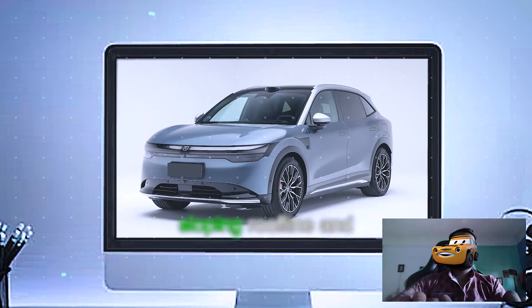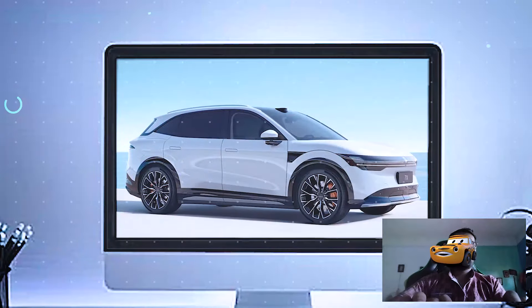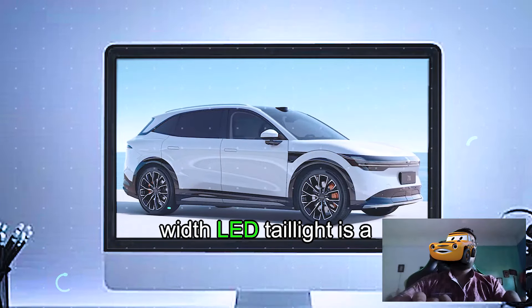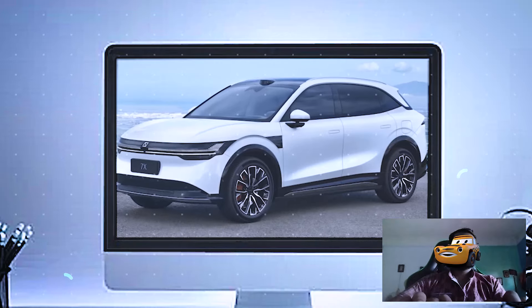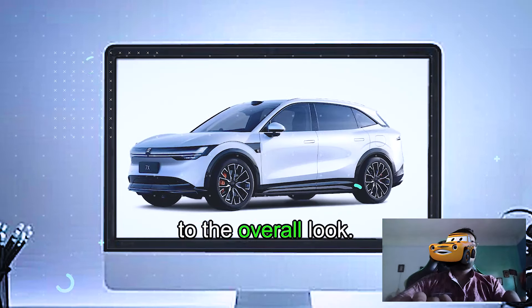From the side, the sloping roofline and flush door handles give it a coupe-like appearance while maintaining practicality. At the back, the full-width LED taillight is a masterpiece — not just functional, but adding a high-tech vibe to the overall look.